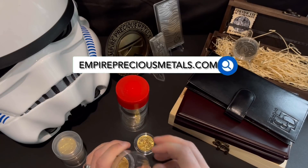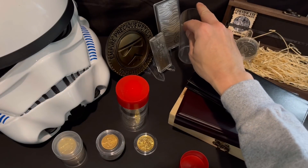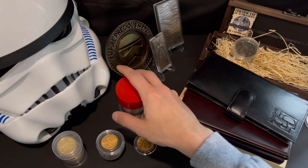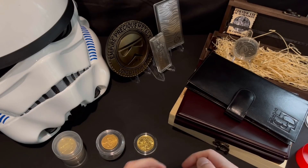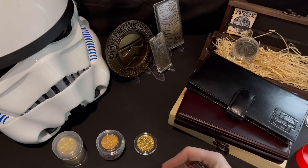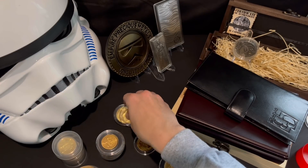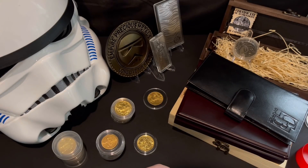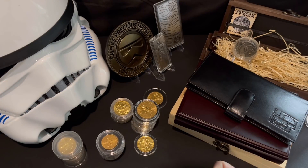Make sure you blast that subscribe button and get the bell notification clicked so you get updated with any new content. It's not going to come as a surprise to those familiar with this channel that I am constantly buying and selling silver and gold — number one because it's my business, and also because I continually put my money into silver and gold as a form of savings.